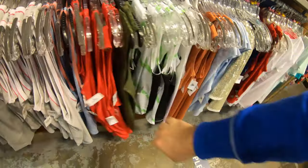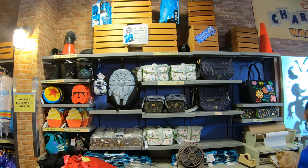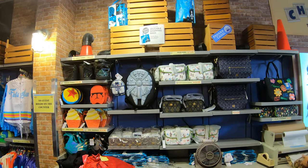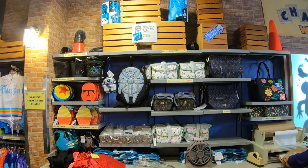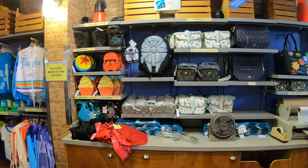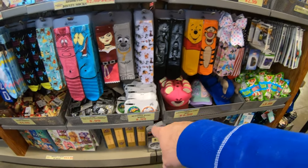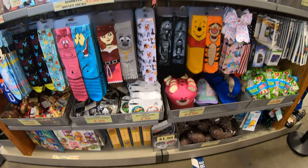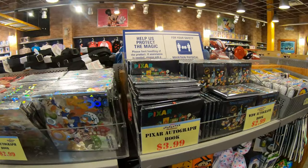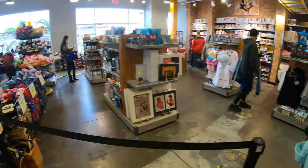Behind the counter they've got the Hatbox Ghost bag at $19.99, a Pixar bag at $31.99, and the Millennium Falcon bag — I've never seen that here before. There's also the Loungefly Dole Whip bag, Red Storm Loungefly, Pixar Loungefly. Socks, a couple of pens for 99 cents, a bunch of autograph books, and 49 cents for the little postcards.